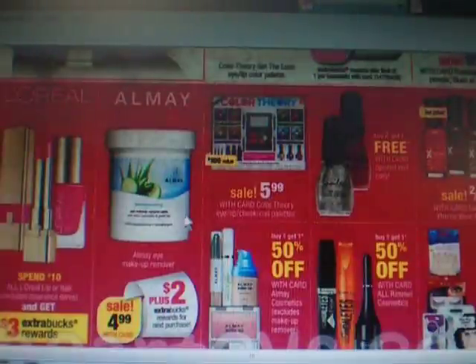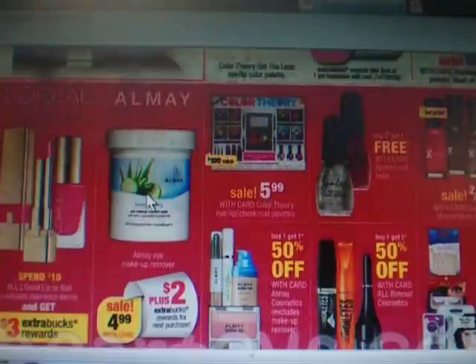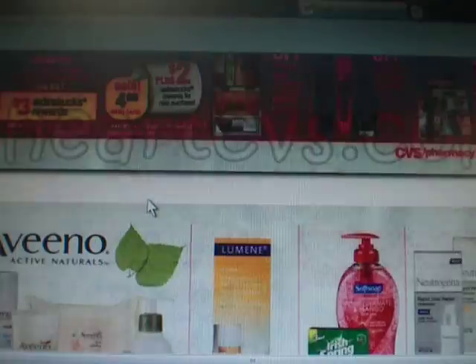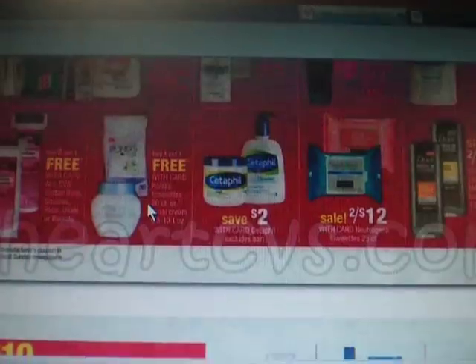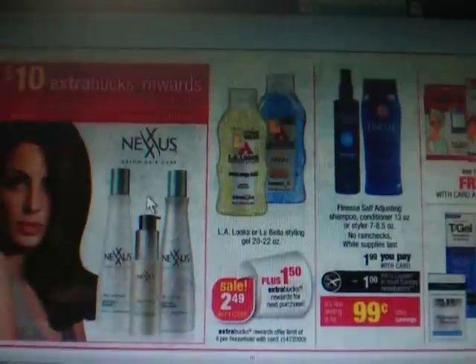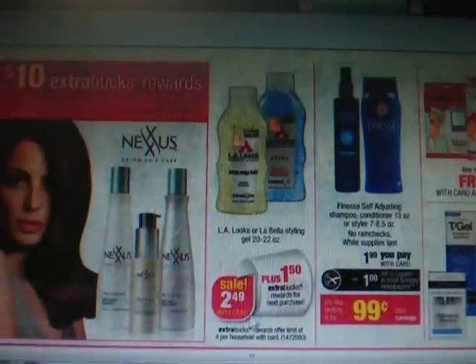Here we have the Almay makeup remover. It is $4.99 with a $2 extra care buck, but there will be a $2 off any Almay face product coupon in this Sunday's Smart Source insert. We did have some L.A. Looks coupons, but those have expired.